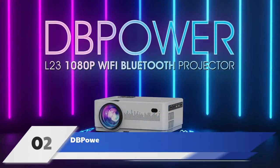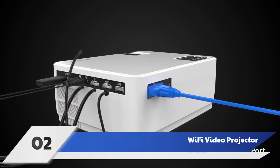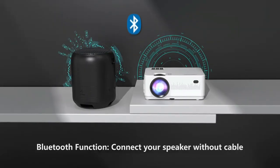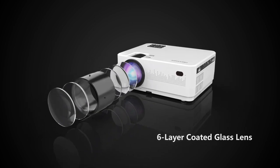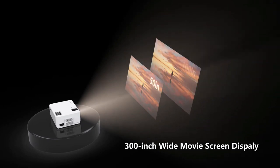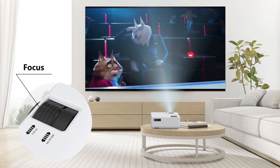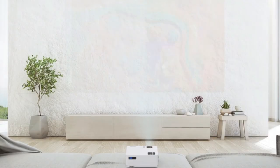Number 2: DBPower L23-9000L Native 1080P Wi-Fi Video Projector. Users cannot get much more out of a portable outdoor projector for under $200 than what's offered with the DBPower L23 projector. It has many connectivity options, including the ability to screen mirror iOS and Android mobile devices, or to play video, audio, and photo slideshows from a USB drive of up to 64GB, as long as it's properly formatted. It also has Bluetooth audio streaming to speakers and headphones, should the rather low-powered 3W internal speaker not be enough.